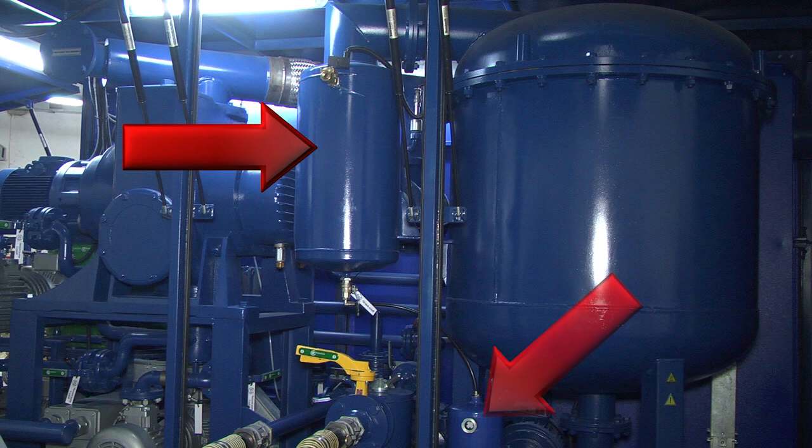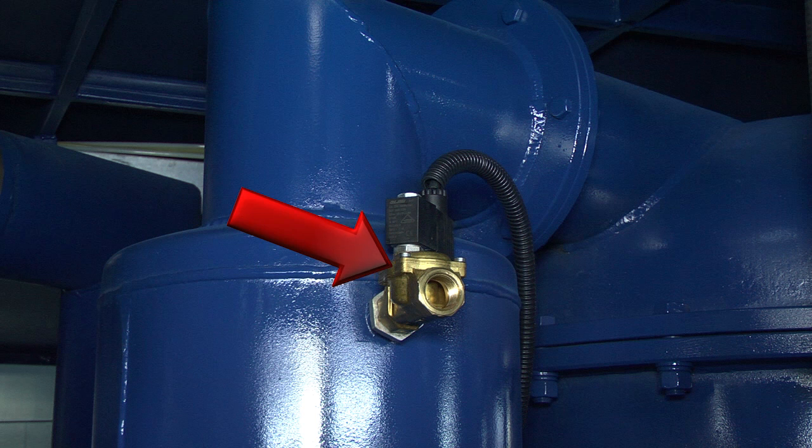Oil trap with receiver, which features protection of vacuum system from oil, protection of vacuum column from foaming, provision for entry of air during transformer oil treatment, and the possibility to drain oil from the receiver without stopping the treatment process. The oil trap features a solenoid valve to allow entry of air during automatic mode of operation.